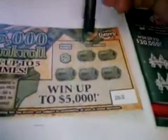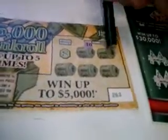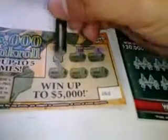We'll start off with the mini bankroll. 10, 2, 8, 5, and 7. Winning number is a 4, so that's a loser.